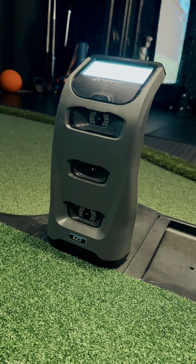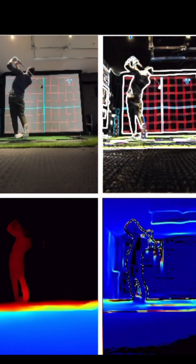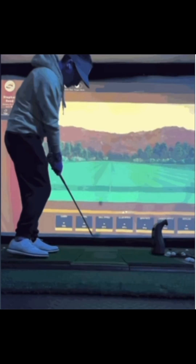Unlike traditional launch monitors, which just focus on the ball itself, LIPAR is using many different aspects. We're looking at the area you're hitting in, your swing, your posture, to predict these metrics at a high degree of accuracy.